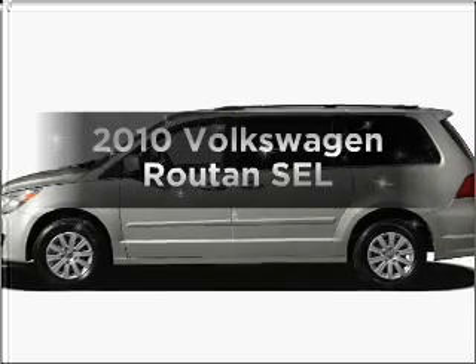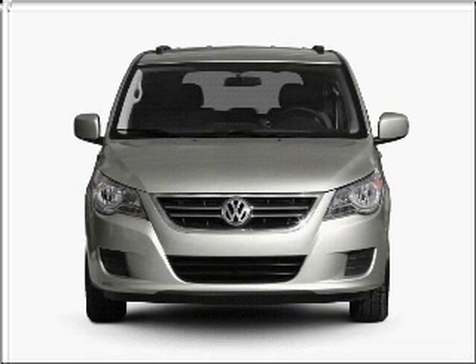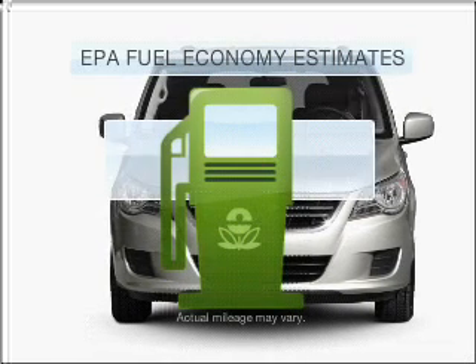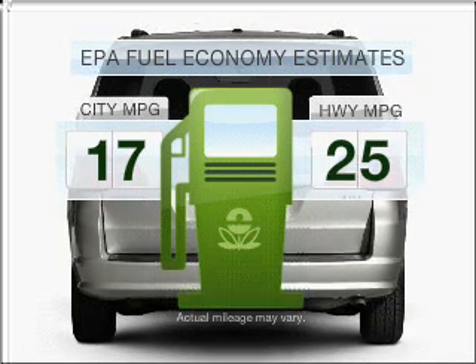Imagine yourself in this 2010 Volkswagen Routan. If you're looking for a first-rate auto, this one could be yours today. In the city or on the highway, you'll spend less time at the pump with this fuel-efficient vehicle.